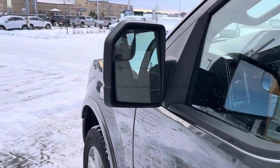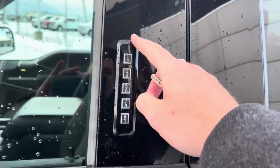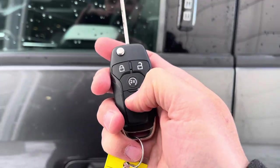The mirrors have the signal lights in them. They are power heated mirrors with dual convex so you have a way to see the trailer if you're towing. To get in or out of this vehicle, you can use the keypad here with a code to unlock it. You can also use this key fob with unlock, lock, remote start, and alarm.